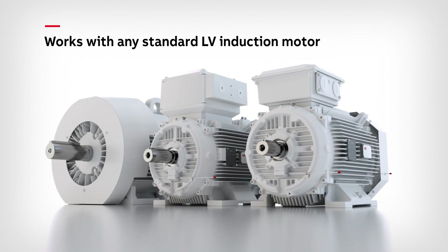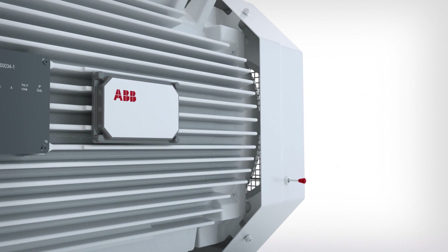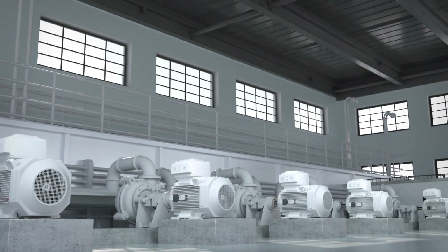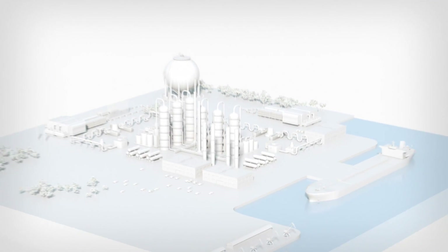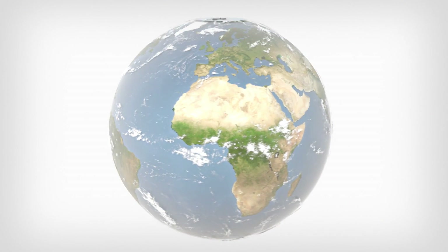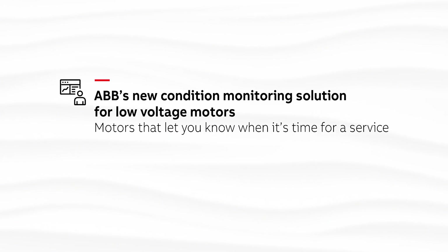Welcome to the factory of tomorrow — an environment where the motors themselves actually ask to be looked after. A place where maintenance teams are in control of their entire low voltage motor installed base for the first time. Motors that let you know when it's time for a service.